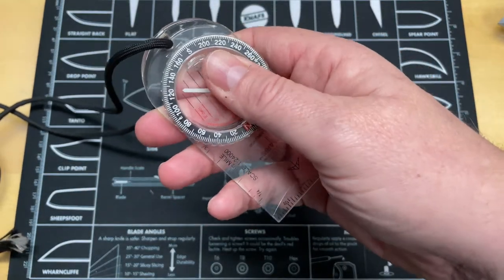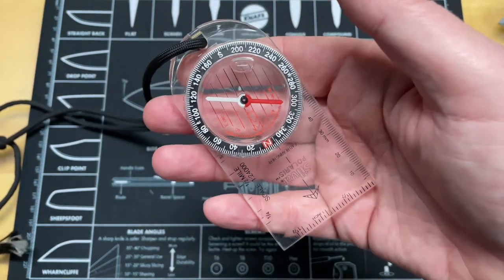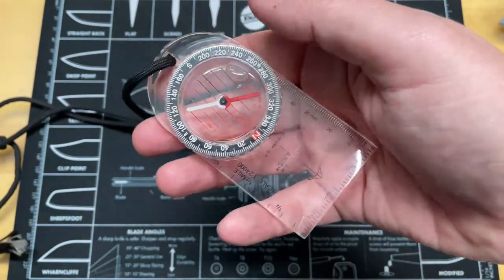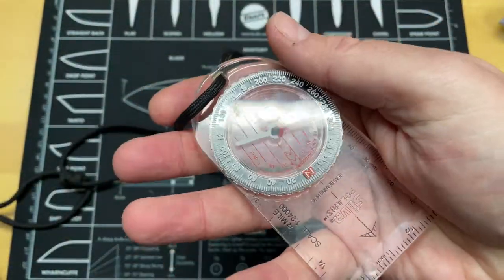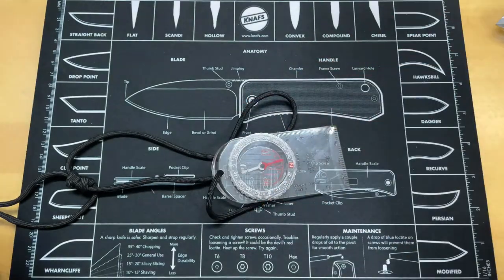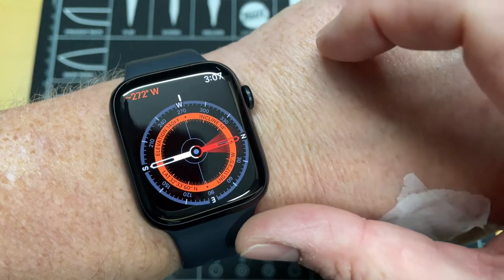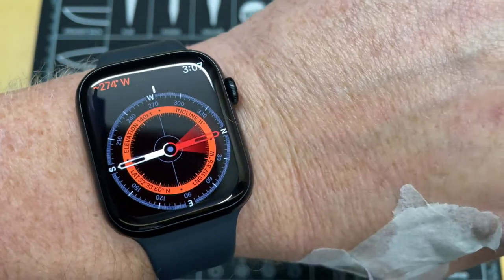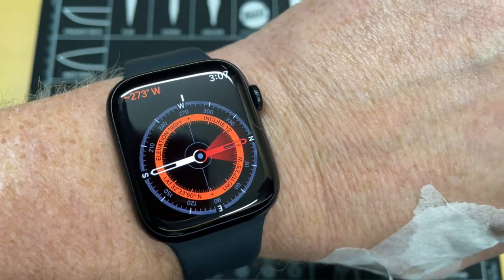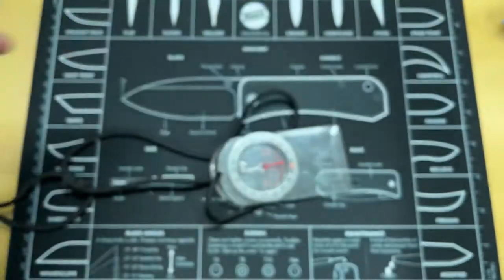Get a good compass - don't just get a cheap one. I've had this Silva Polaris for 30-plus years. I've taken care of it; it has a little case, it's liquid-filled, and it works pretty well. Sometimes technology helps us out - we have a compass right here on our phone that tells us our bearing, incline, elevation, and more. If you have a phone and can charge it in the wilderness, it is a viable option. A good compass is essential to being in the woods.